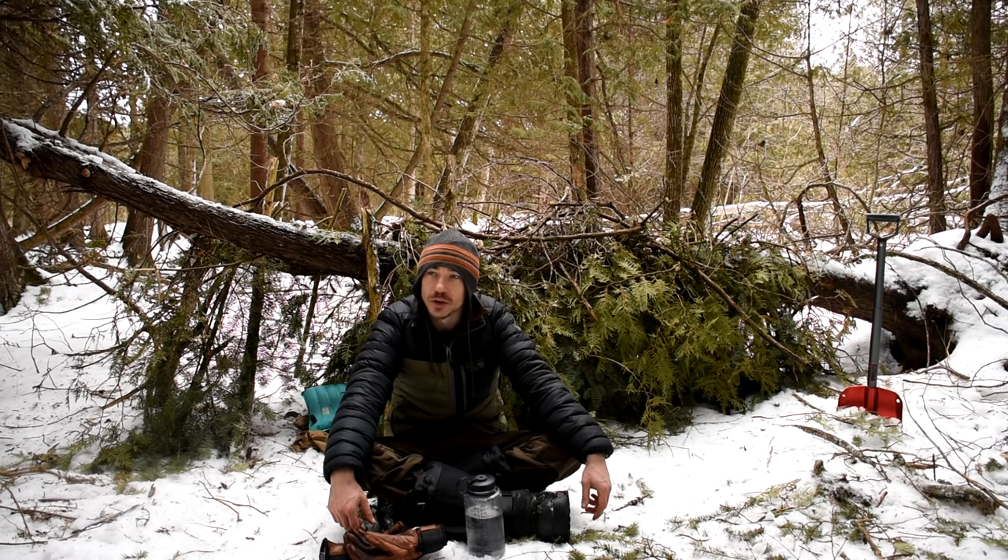I don't see many hardwoods here at all — it's mostly cedar. I am using my fire to cook tonight and I need it to stay warm until I go to bed, so I do need a substantial amount of firewood. Firewood — here we go.